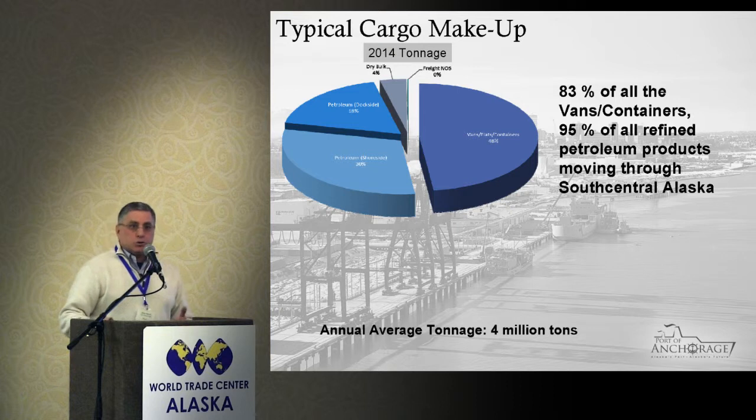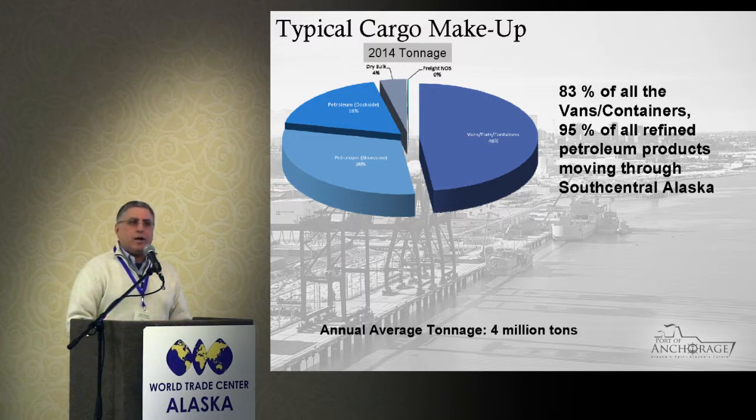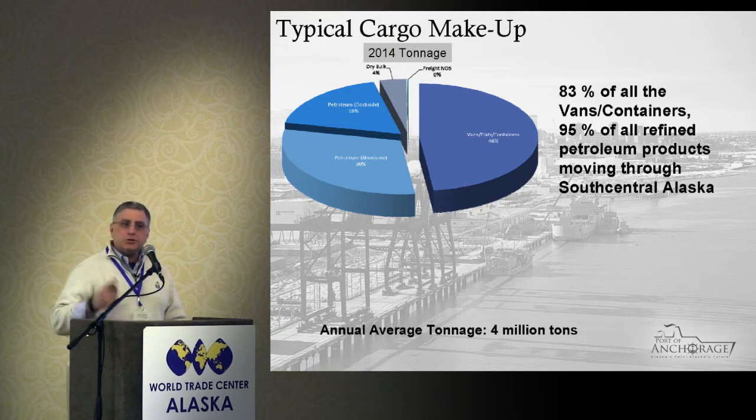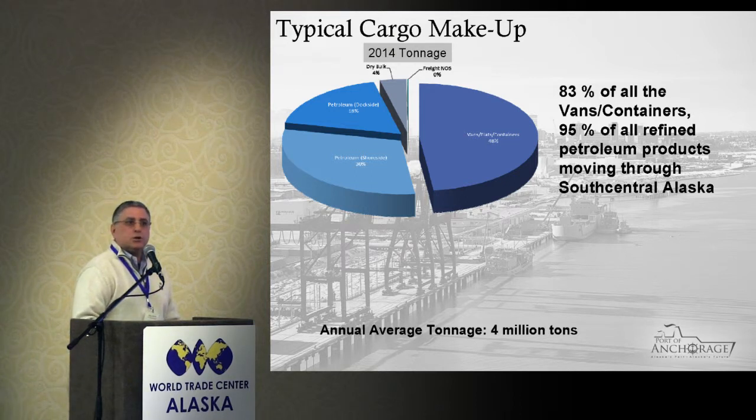Our tonnage breakdown shows about four million tons of cargo comes across the dock on a regular annual basis. That four million tons accounts for about 83 percent of all the containerized cargo that comes into South Central Alaska and about 95 percent of all the refined petroleum product. When you look at all kinds of cargo combined, about 74 percent comes through the Port of Anchorage. These numbers came from a McDowell Group study that took about four months to complete and was just finished this month — hot off the presses.